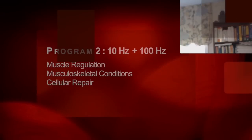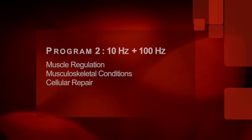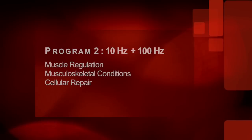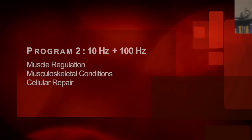Program 2 is a combination of 10 hertz and 100 hertz. 100 hertz has been found to be a specific frequency in particular types of muscle, and 10 hertz is also seen in muscle as well. The manufacturer developed a program that does both — it alternates between 10 hertz and 100 hertz every minute. This is really good generally for muscle and musculoskeletal type problems.